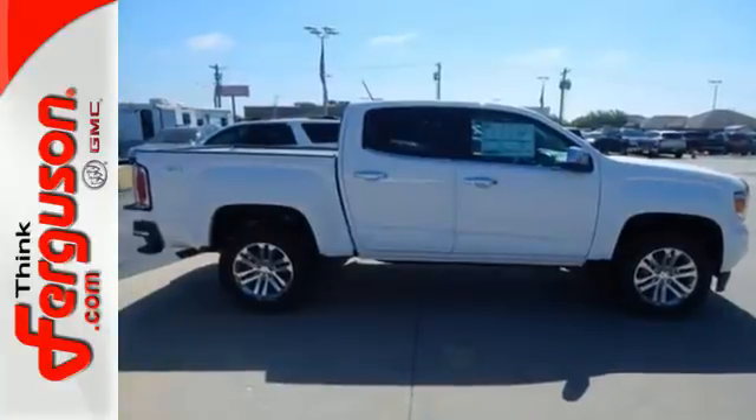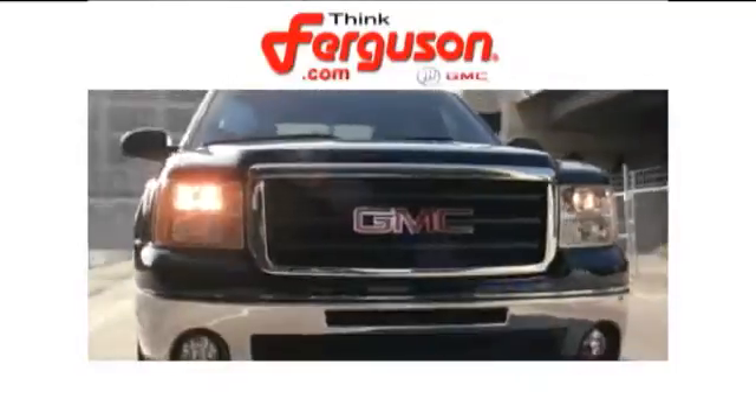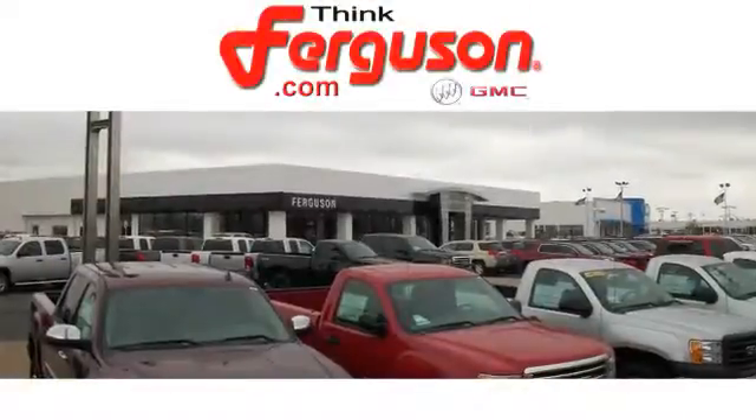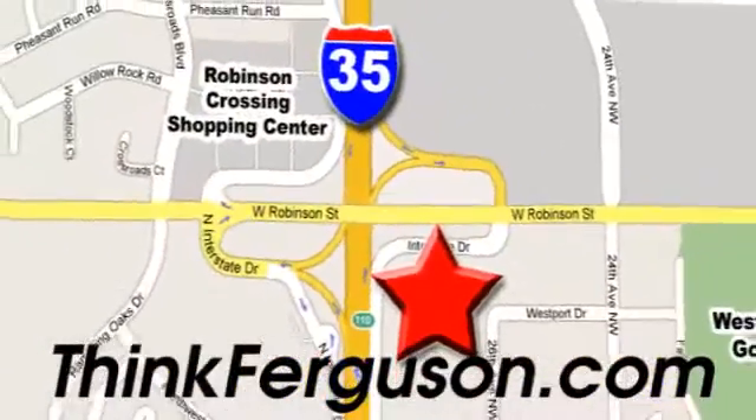Put this Canyon to work today. The deals won't get any better than they are every day at Ferguson Buick GMC. The customer service is great too. We are conveniently located off I-35 and West Robinson Street in Norman, Oklahoma.